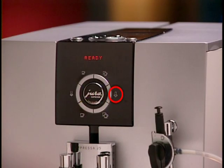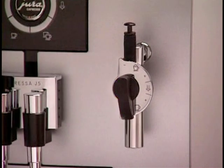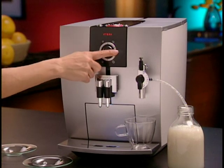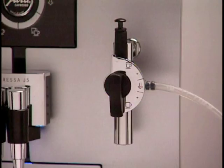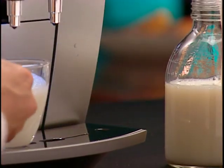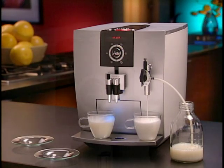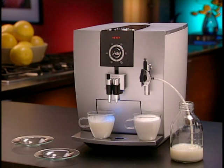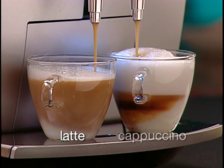To make a latte and a cappuccino at the same time, place a cup under the froth express and press the steam button. When the display shows 'ready,' begin steaming. For the latte, start with the froth express dial in the down position and press the steam button. For the cappuccino, move the froth express dial to the up position to steam and froth milk. Move the cup of steamed milk under one of the coffee spouts, add a new cup for the cappuccino milk, then press the steam button. Finally, add a shot of espresso to each cup using the two-cup espresso button — on your left is a perfect latte, and on your right a frothy cappuccino.